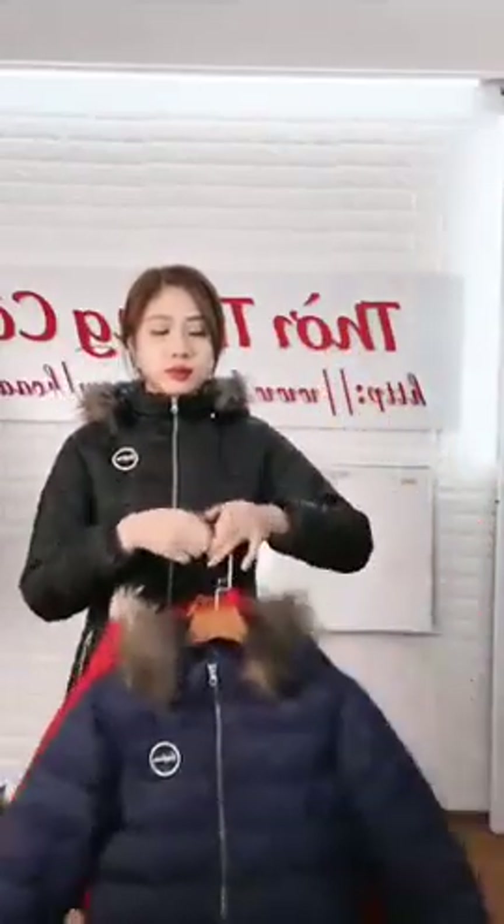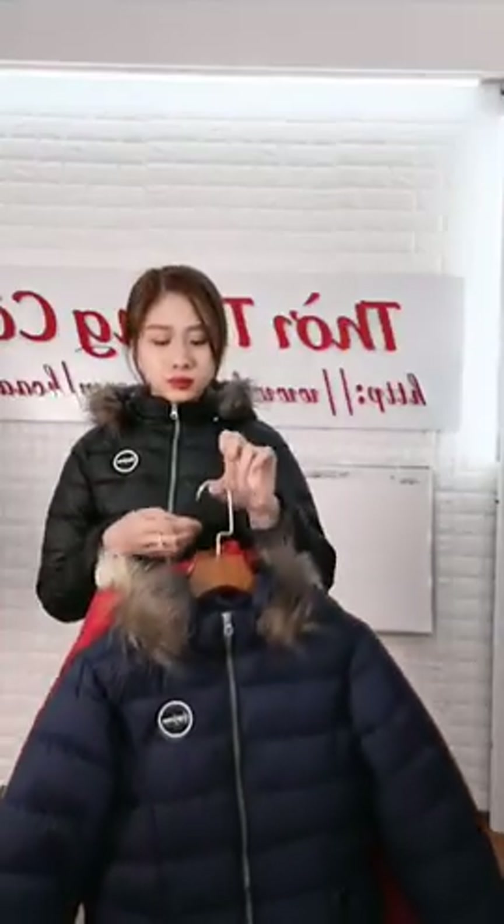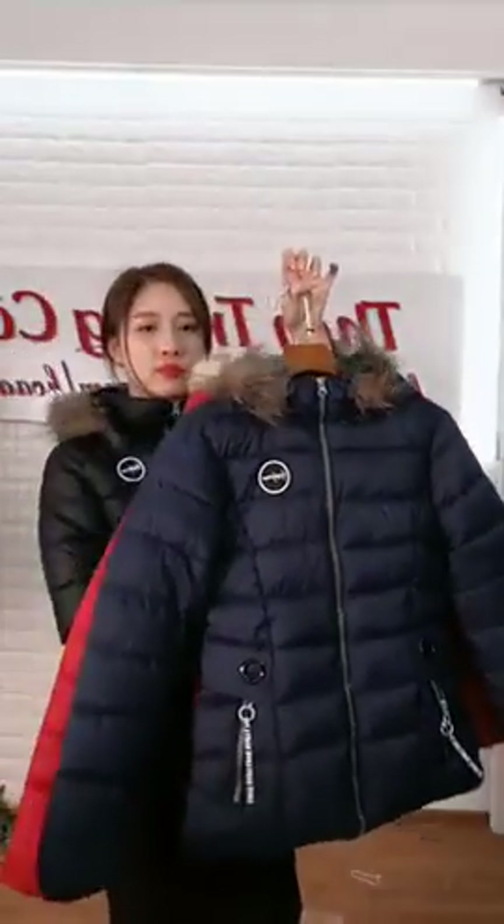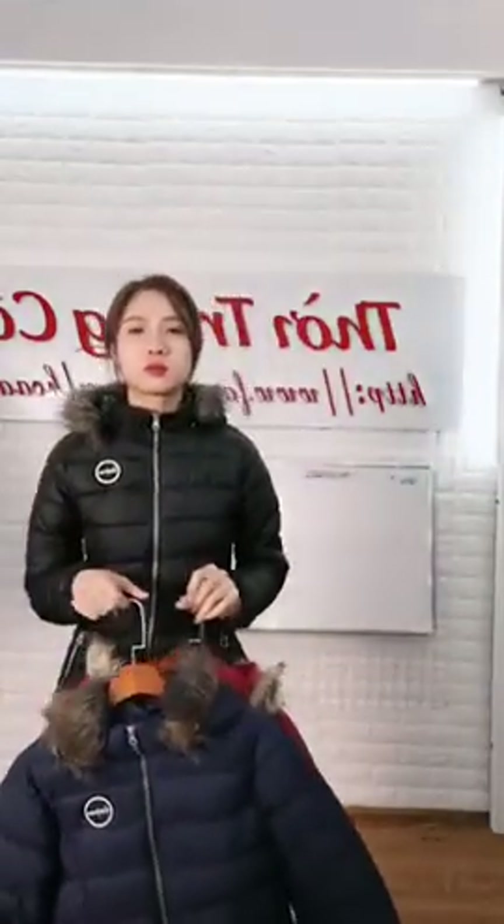Thế Hoàng 199k 1 cái màu xanh đen ok. 199k kèm màu kèm số điện thoại và kèm chia sẻ 2-3 lần vào hội nhóm công khai hoặc tường trang cá nhân, đơn hàng lên thành công với mức giá 199k. Đủ size đủ số 40kg đến 65kg quay đầu đều có size. Thế Hoàng 199k 1 cái màu xanh đen ok. 199k kèm màu kèm số điện thoại kèm chia sẻ, đơn hàng lên thành công.